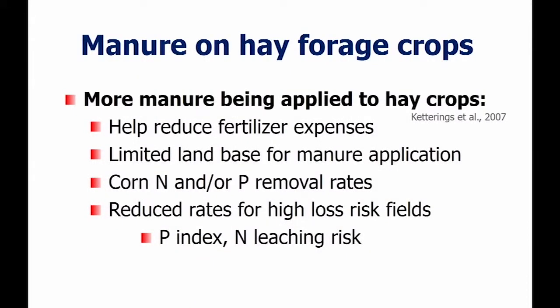Manure on hay forage crops: in general, there's more manure being applied to hay crop forages. Fertilizer's not cheap and milk price is low, so the more we can use manure to meet our N, P, and K needs, the better — we're going to cut down that fertilizer bill. Some farms have a limited land base for manure application. Also, environmental aspects like CAFO regulations — if you have highly leachable soils or a lot of phosphorus in your soil, that's going to limit the amount of manure applied to corn ground, which may mean more manure goes to alfalfa and alfalfa-grass stands.